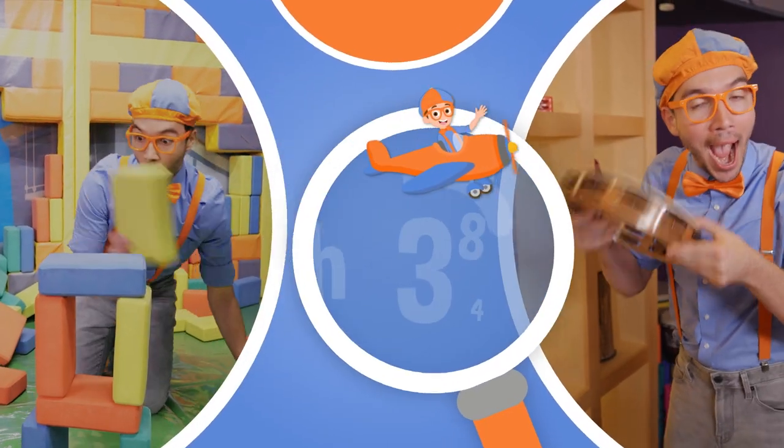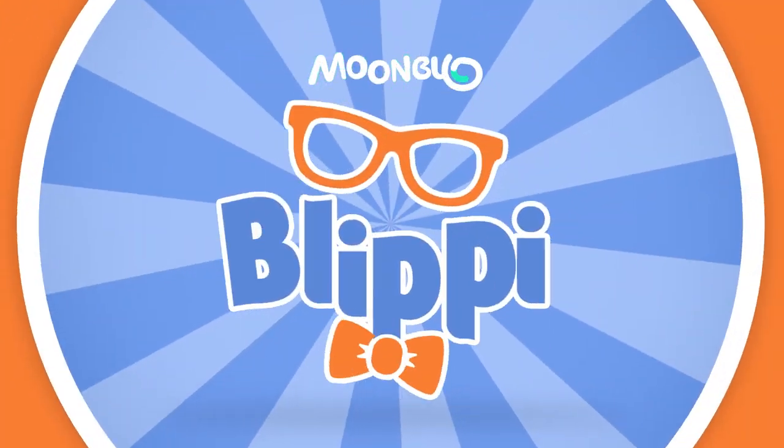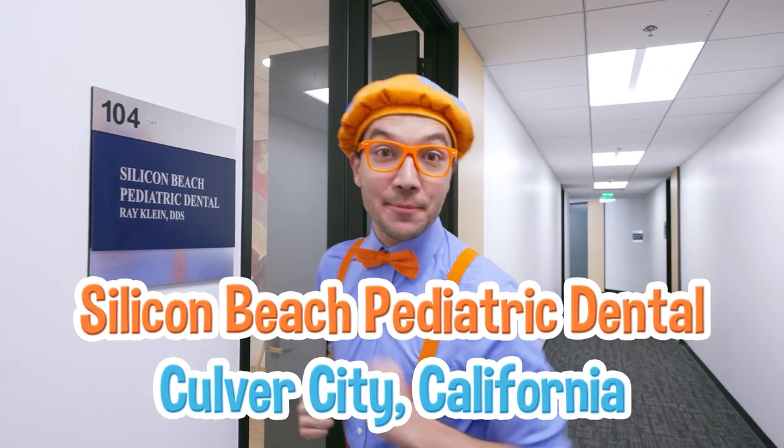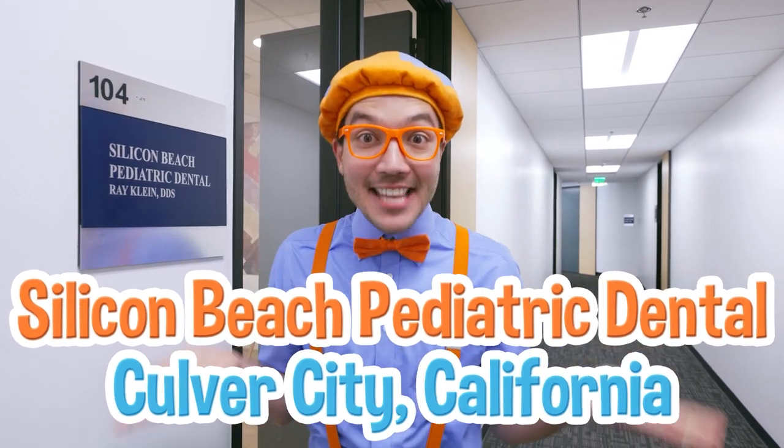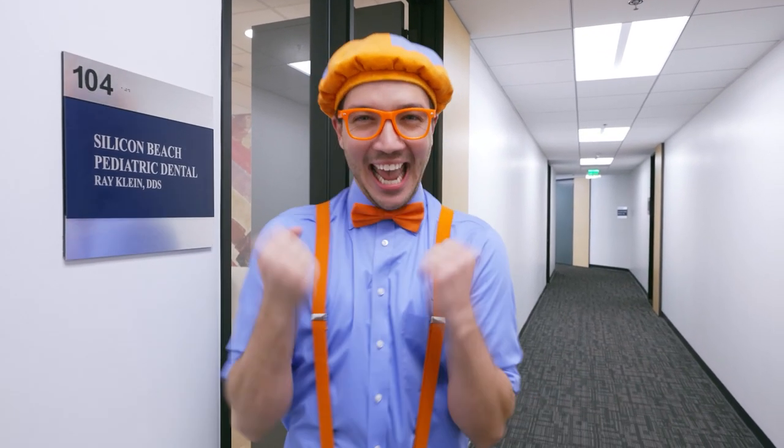So much to learn about, it'll make you want to shout, Blippi! It's me, Blippi! And today, we're here at Silicon Beach Pediatric Dental in Culver City, California. This is the dentist's office, and today I'm going in for my checkup! Come on!